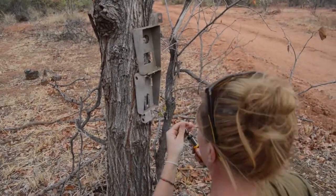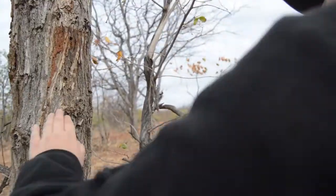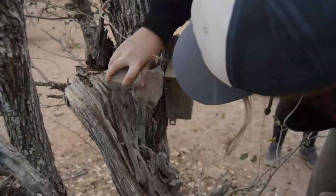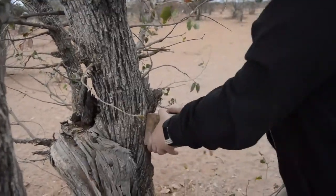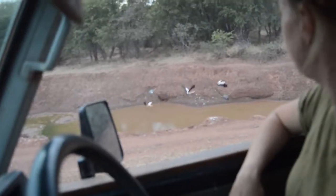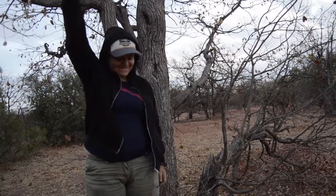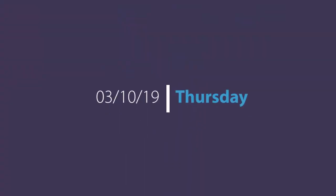We then got back to collecting all the camera trap casings. We did another game transect, and then headed back to the first camera trap casing and finally got it off. If you ever have a camera trap stuck, Emily should come.